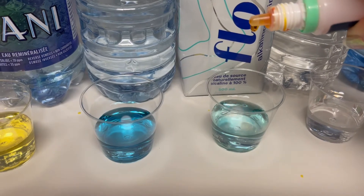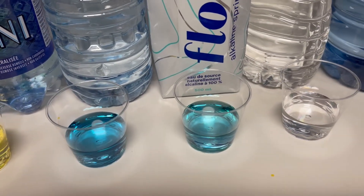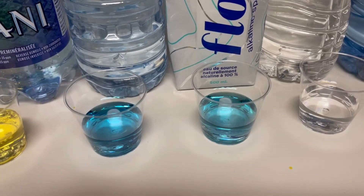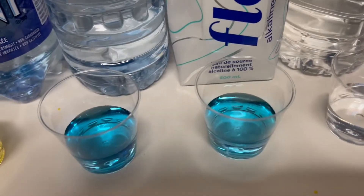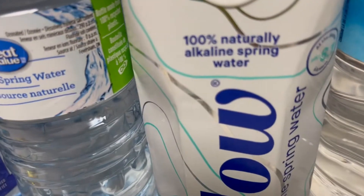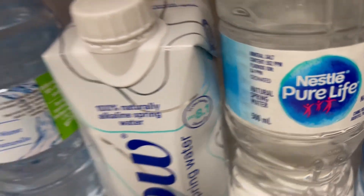My favorite, more expensive — Flow — one, two, three, four, five. Wow, it looks like Walmart's water is even bluer than Flow, which has an advertisement right on the bottle of a pH of 8.1. So they're not lying, but you can also go to Walmart and get something of equal alkaline level for a fraction of the cost.